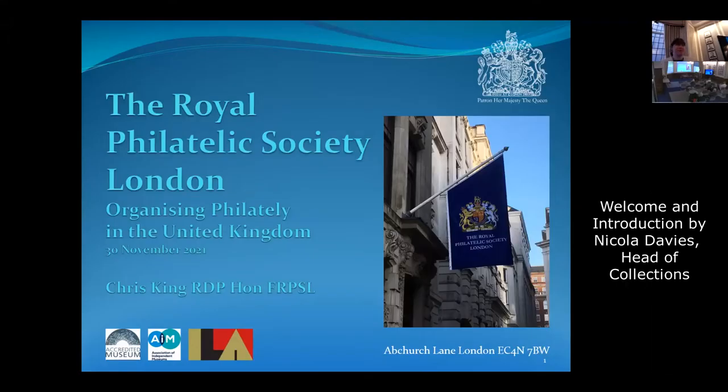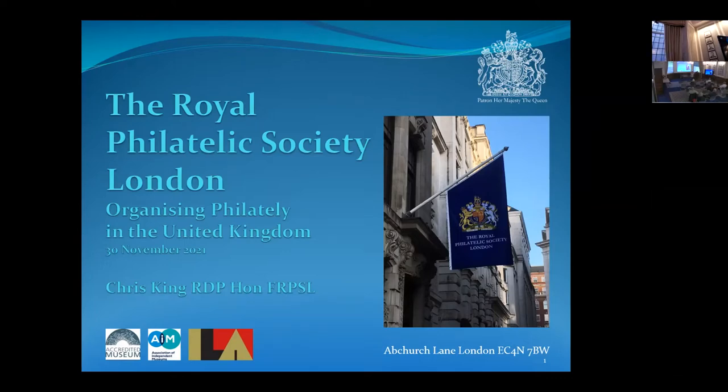Good afternoon everyone, at church and at home. Chris says that people are saying he needs no introduction and that's true. So Chris King is going to tell us about organising Philately in the United Kingdom — the first hundred and so years — how far are we going? And the problems and exciting prospects. Well, I hope you can all see me, or better still see the screen.